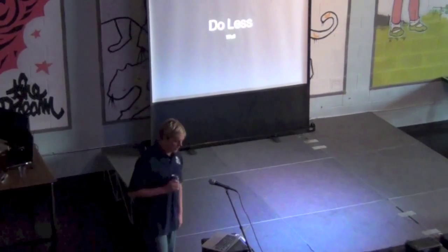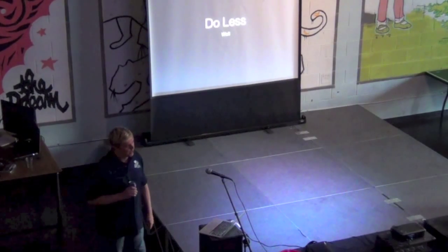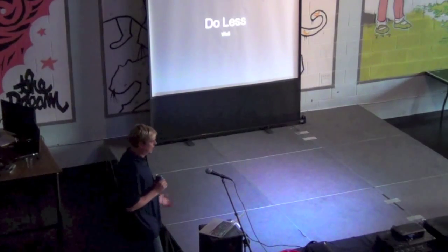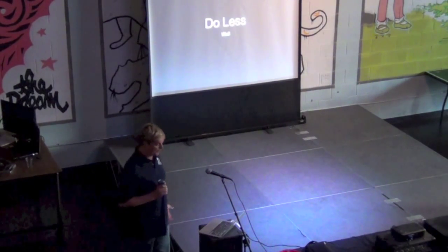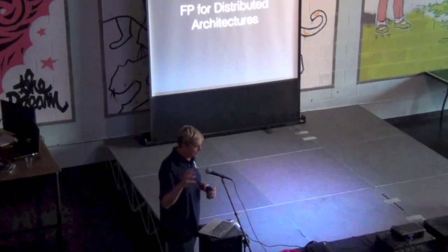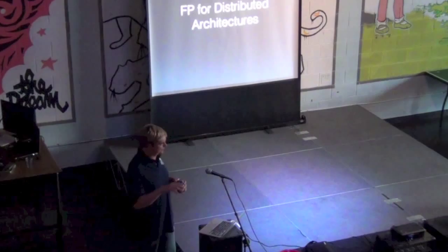The foundation of building an effective production system actually turns out to be doing less. It seems weird, but the most efficient computation that you can do is the computation that you don't do. So if you can be concise and efficient with the work that you do, you can do more of it. In developing architectures for production systems in Node, I like to think in terms of a functional programming style of service architectures.